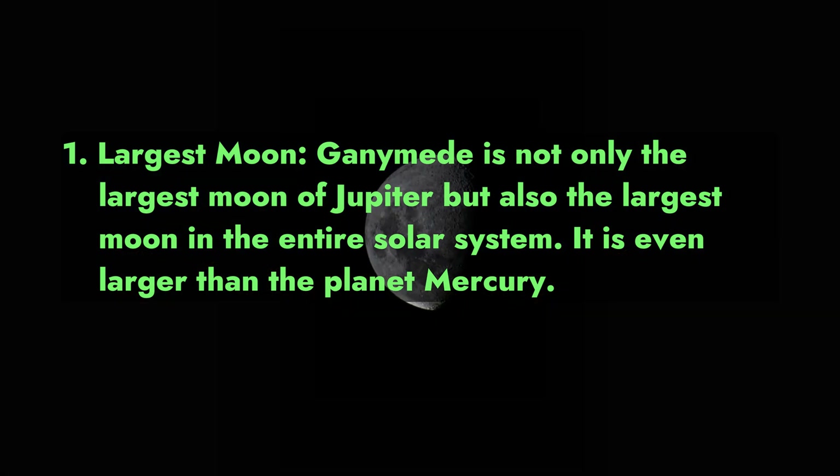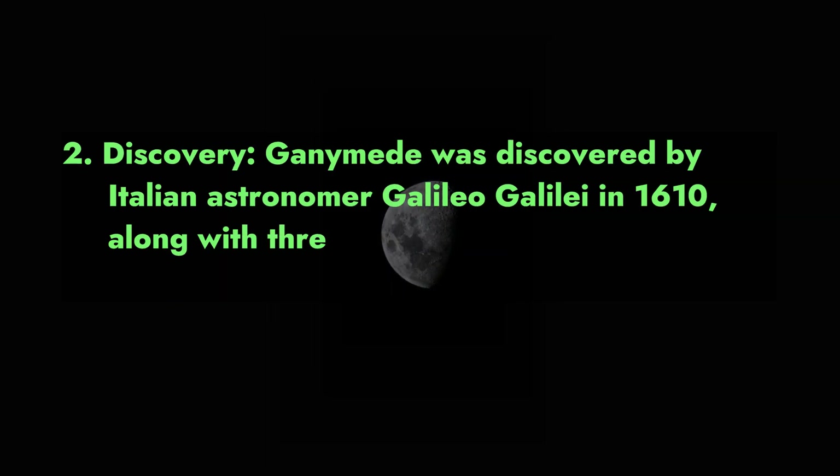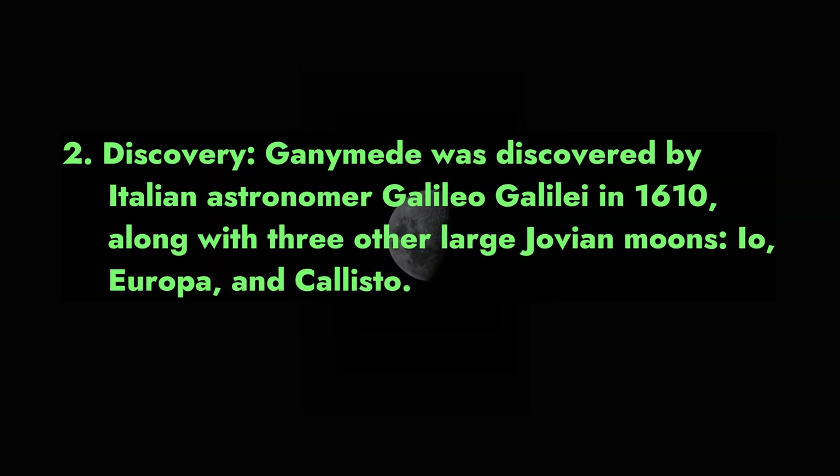Ganymede is even larger than the planet Mercury. Fact 2 — Discovery: Ganymede was discovered by Italian astronomer Galileo Galilei in 1610, along with three other large Jovian moons: Io, Europa, and Callisto.